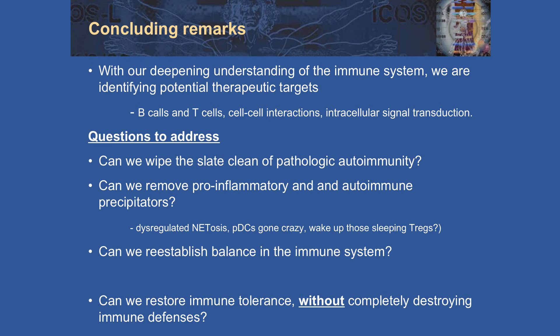So that was a romp through a number of different topics. With deepening understanding of the immune system, we are identifying additional potential therapeutic targets. The long-term goal of the clinical immunologist is to see whether you can not just decrease disease activity, but can you actually wipe the slate clean of pathologic autoimmunity? Can we remove the stimulating factors and precipitators of autoimmune disease and inflammation? This may be possible through targeting netosis. Plasmacytoid dendritic cells play very important roles. Can we wake up the Tregs — the opposite of immune checkpoint inhibitors — towards a goal of reestablishing balance in the immune system without destroying host immune defenses?